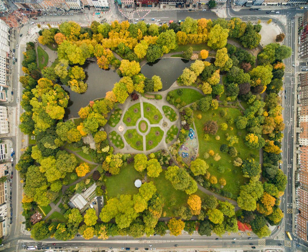Dublin Bus Routes 7b, 7d, 11, 32x, 37, 41x, 44, 46a, 61, 84x, 145, 155 and 757 all have stops along the east side of the square. The green line of the Luas tram system stops at the St. Stephen's Green stop on the western side of the park, with Luas Cross City services continuing to Broombridge Station in Cabra.